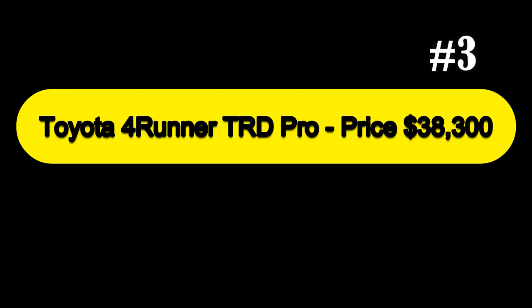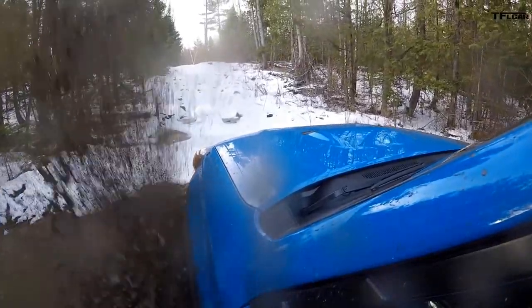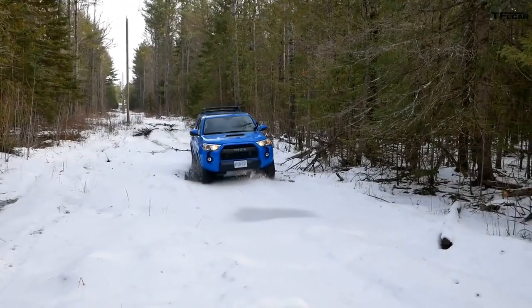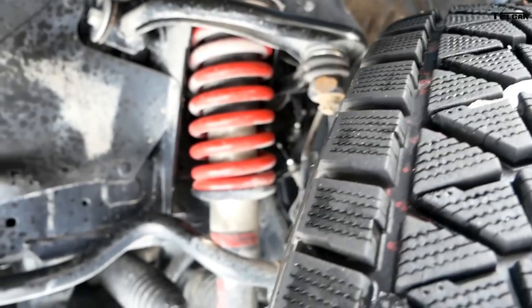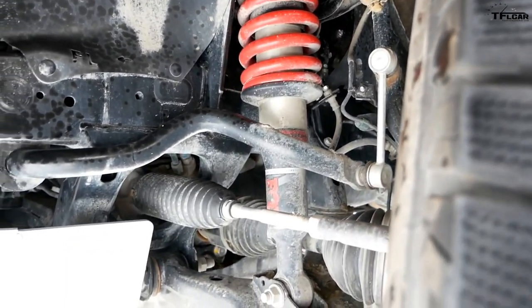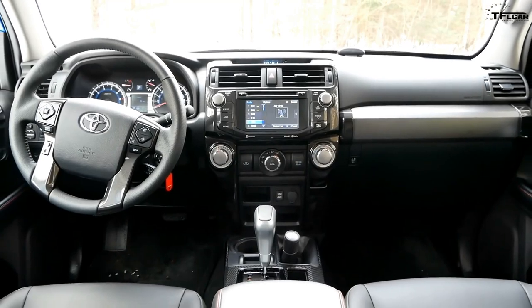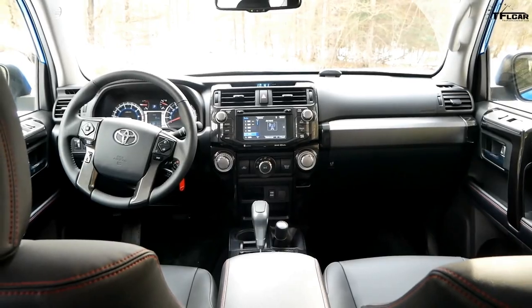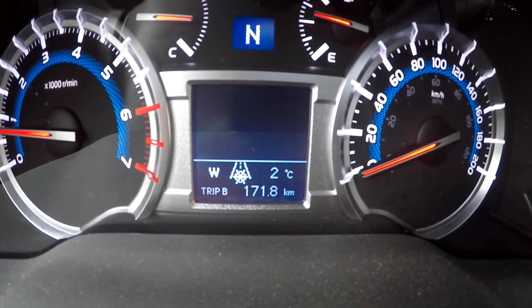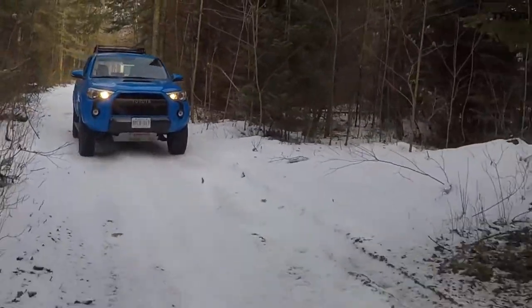At number 3, we have the Toyota 4Runner TRD Pro, priced at $48,300. The Toyota 4Runner is built for serious work, not just profiling. Every 4Runner is capable, but the four-wheel-drive-only TRD Pro is the beastly one — with an electronic locking rear differential, thick underbody skid plates, 2.5-inch Fox internal bypass dampers, and specially tuned front springs that raise the nose by one inch. New for 2020 is an 8-inch touchscreen with Apple CarPlay and Android Auto compatibility, plus a digital display between the speedometer and tachometer for monitoring the vehicle's behavior, so you can crawl off-road while being reassured that you have oil pressure.